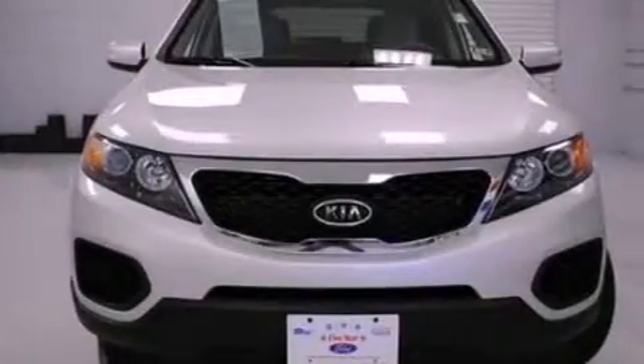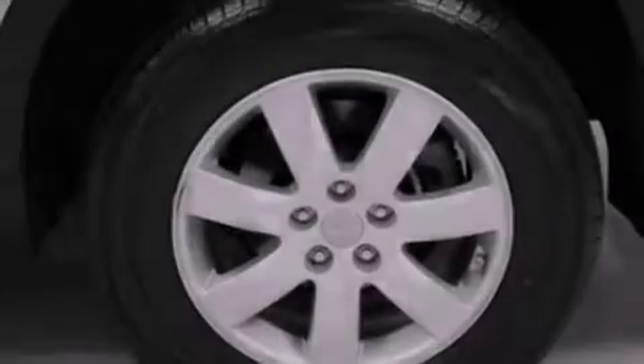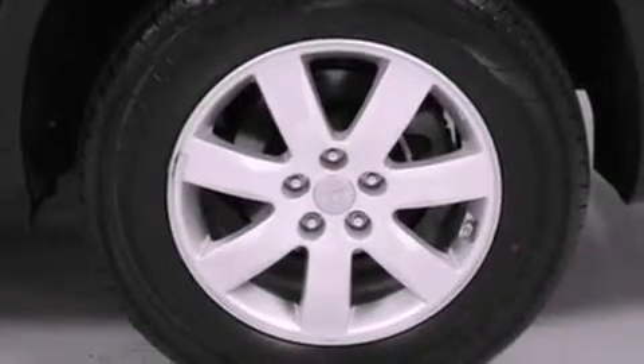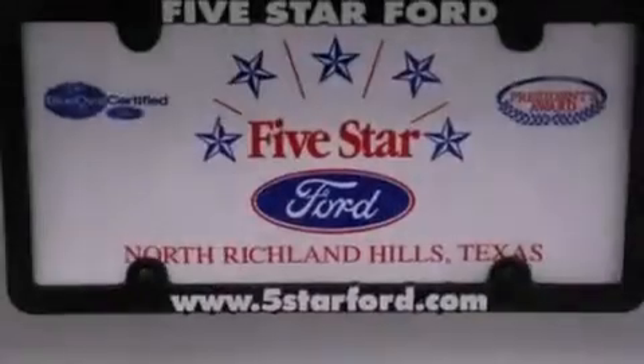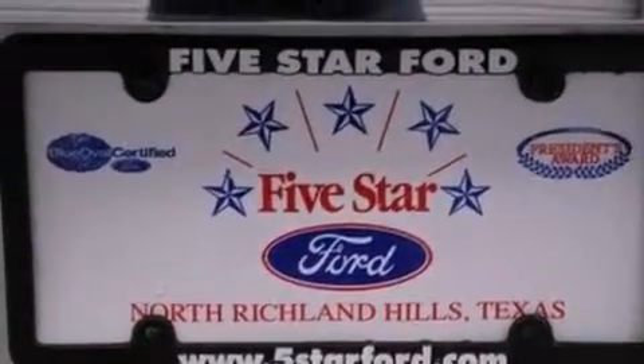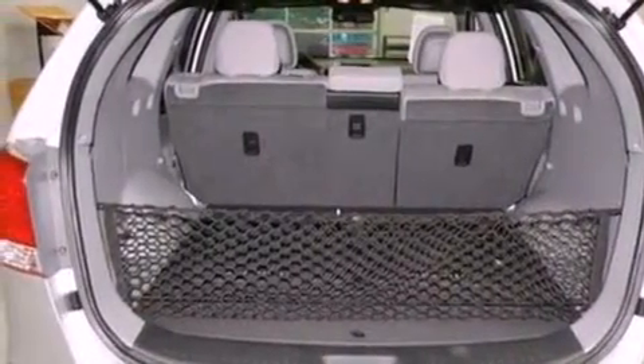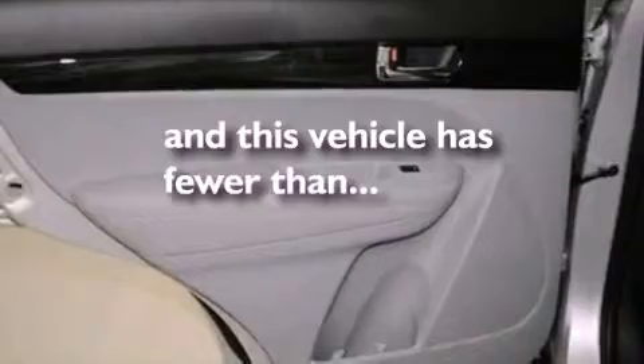The following features are also included: air conditioning, cruise control, full-power accessories, a six-speaker audio system, wood trim on the inside of the doors, four-wheel independent suspension, privacy glass, an anti-lock braking system, side-curtain airbags, and this vehicle has fewer than 1,000 miles on the odometer.